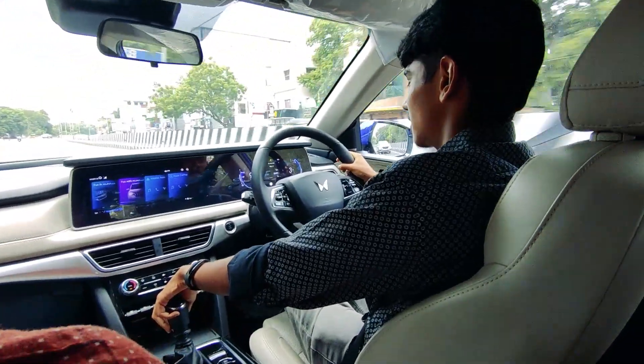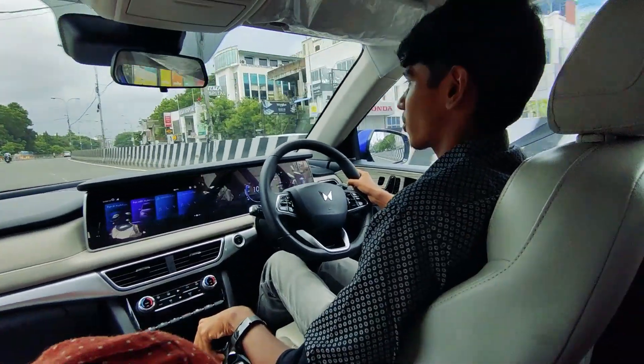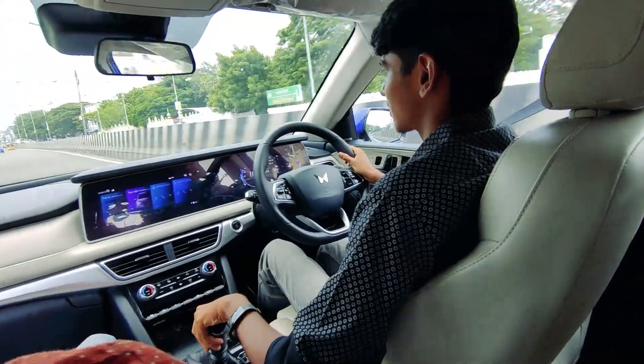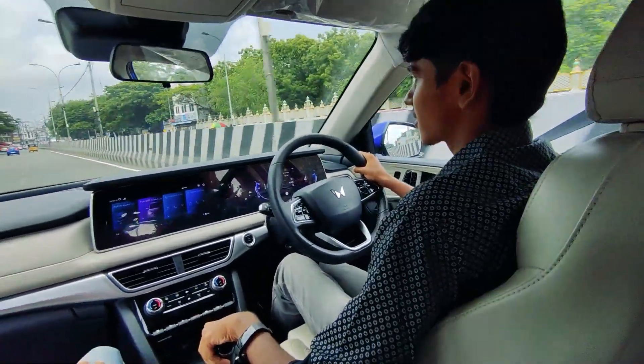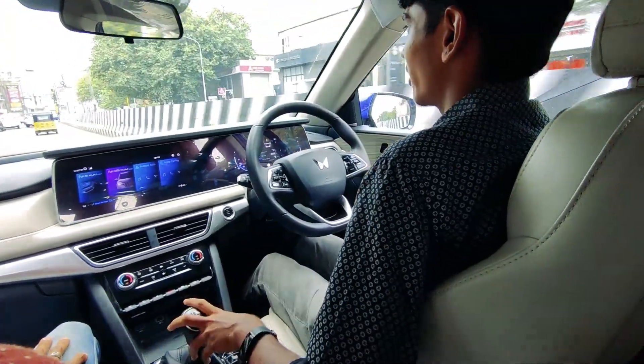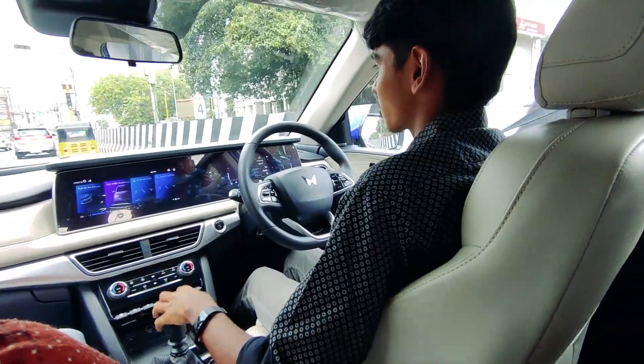The gearbox is still somewhat notchy, or probably I'm just not used to it. But this thing is fast and the steering feel is lovely — it really connects with the road and you never ever complain about maneuvering such a big car.